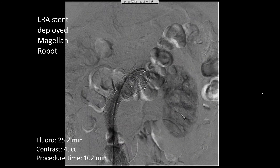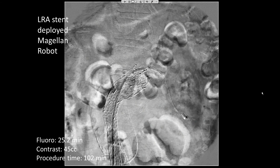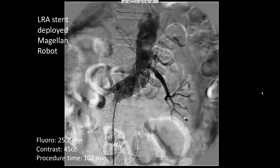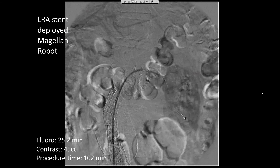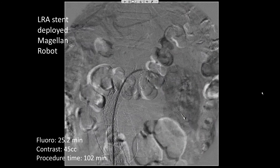This was performed using the Magellan Robotic System with a fluoroscopy time of 25.2 minutes, contrast of 45 cc, and a total procedure time of about 100 minutes. Using the robotic system, we did not use any other catheter other than the robot and only one type of wire, which was a Thermo .018 thermo-gold wire.